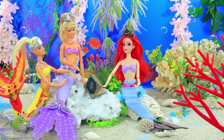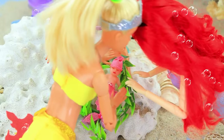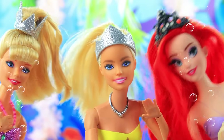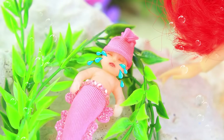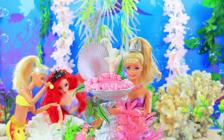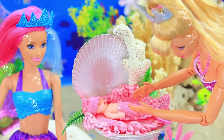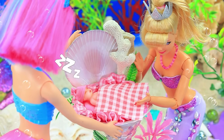Friends came to visit the mermaid. Meet my daughter. Wow! How sweet. She's such a beauty. The baby got scared of all the attention. The mermaids tried to soothe her. Girls, she needs a cozy cradle. The mermaid puts the baby to sleep. The baby fell asleep. High five!